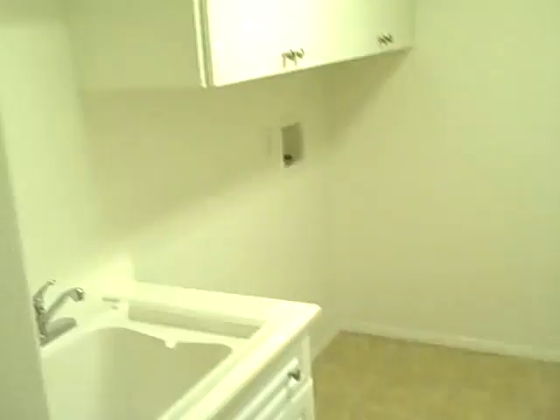And then an eat-in kitchen with granite tile counters, oak cabinets. Downstairs, laundry on the way to the two-car garage, with a laundry sink.